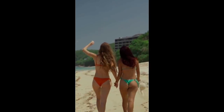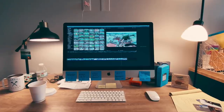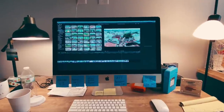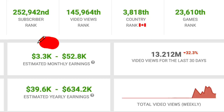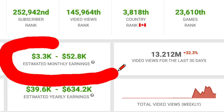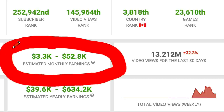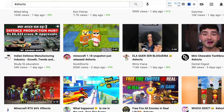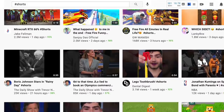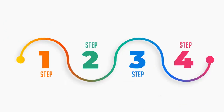In today's video I'm going to show you how to make money online with YouTube Shorts step by step. You won't have to make your own videos and you won't even have to show your face. Every single day people are making money online with YouTube Shorts and it's becoming more and more popular. YouTube is pushing this strategy because they want more people to do YouTube Shorts, so this is the best time to do it.